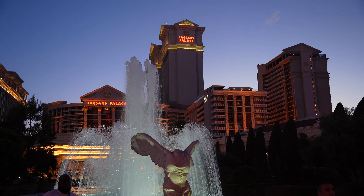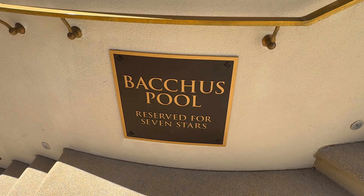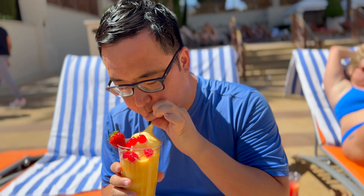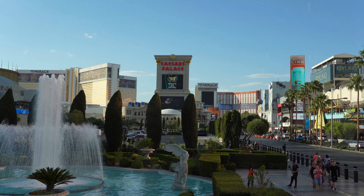Welcome to Random Recess. Today we're taking you on a journey back in time to the glory days of the Roman Empire, but with way more slot machines, cocktails, and cronuts. That's right, we're at the legendary Caesar's Palace in Las Vegas.